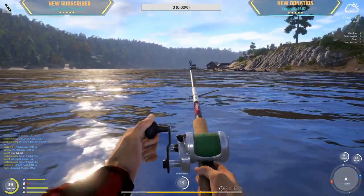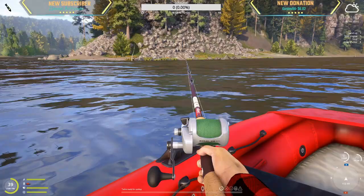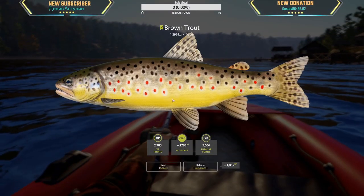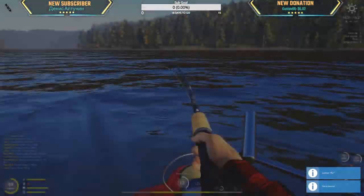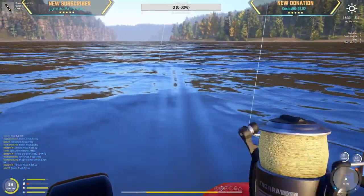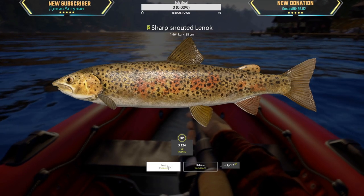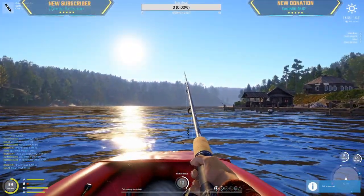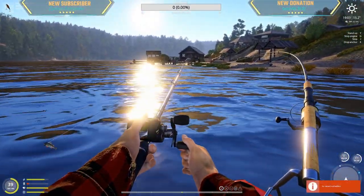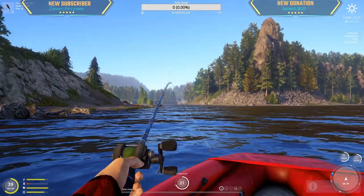Biggest fish so far by the looks of it — 1.9. Brownie, brownie. 1.2 — there we go, very slowly gaining in size. What is this? Big sharpie, 1.464 — dang. I'm coming, I'm coming — oh we got a perch, go away perch, no no.